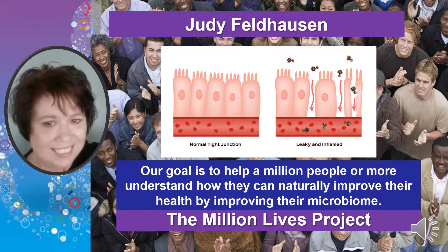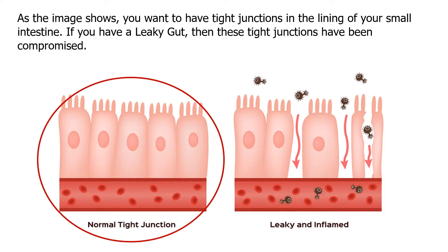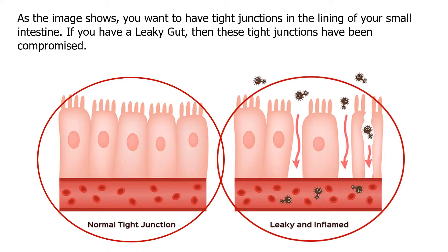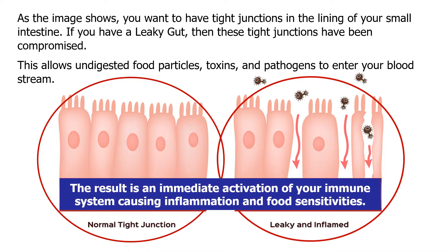Healing a leaky gut is critical to your overall health. As the image shows, you want to have tight junctions in the lining of your small intestine. If you have a leaky gut, then these tight junctions have been compromised. This allows undigested food particles, toxins, and pathogens to enter your bloodstream. The result is an immediate activation of your immune system causing inflammation and food sensitivities.